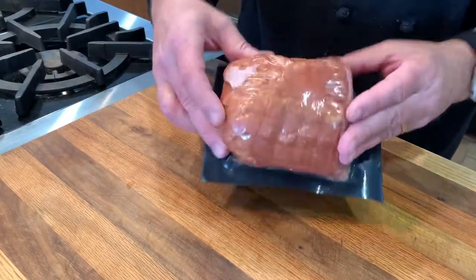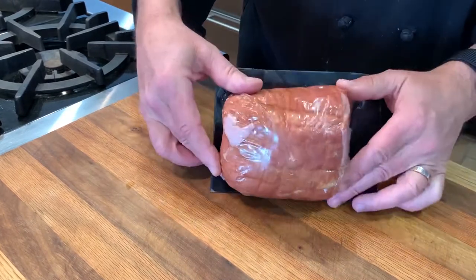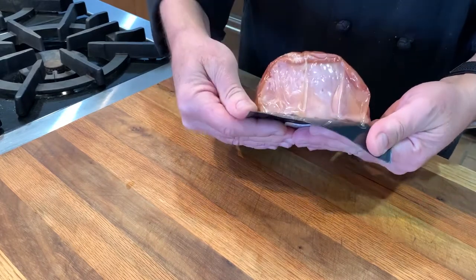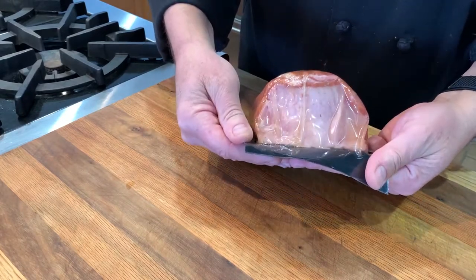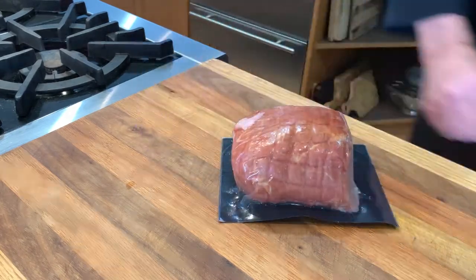We also always offer at least one boneless ham. Here I have a pre-sliced mini boneless ham — they're as easy as ham gets. We usually offer a couple of different sizes. This used to be a big category for us, but these days most folks choose bone-in hams. They just make such a huge impression on the table.